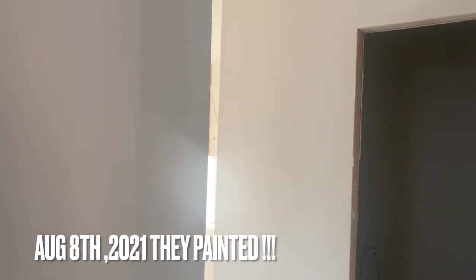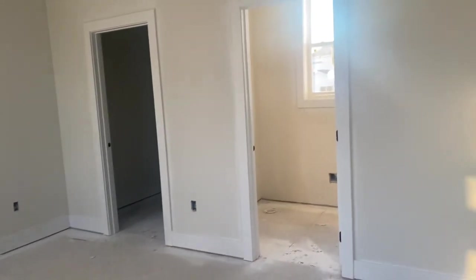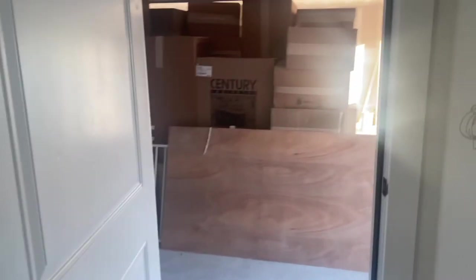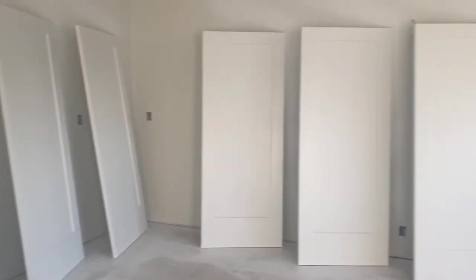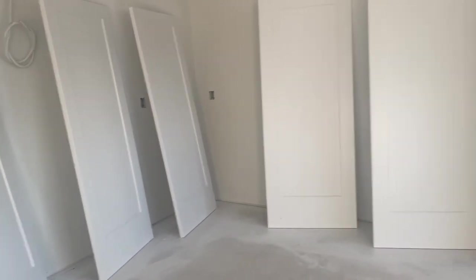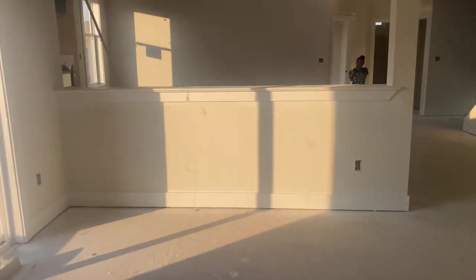I hope you guys like my nails. Do y'all think they painted? Let's see — they painted, guys! Oh my gosh, they painted! I'm so excited. The cabinets are still in the garage so I know they didn't do the cabinets, but they painted on the doors — look at that! Oh my goodness, super excited. It is almost coming — this week they'll probably do the cabinets and put all the doors back.